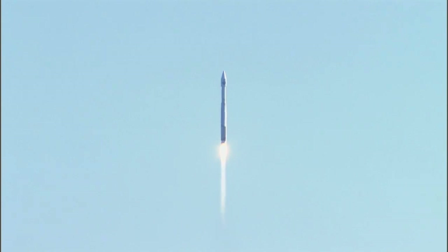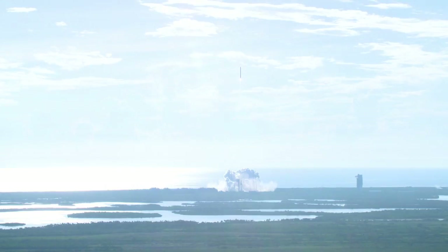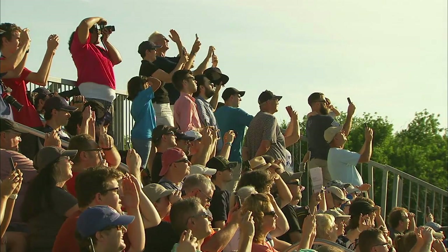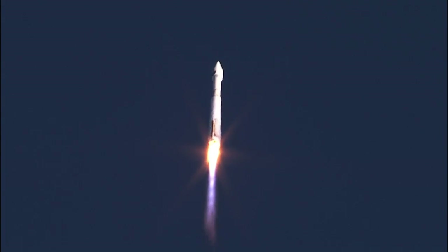The Atlas V rocket should yaw maneuver to steer to its planned path, an inclination of 26.2 degrees. You're hearing the voice of Patrick Moore providing launch vehicle ascent data. Patrick is at the United Launch Alliance Denver Network Operations Center and Command Control Center. Pump speed and injector pressure is all looking good.